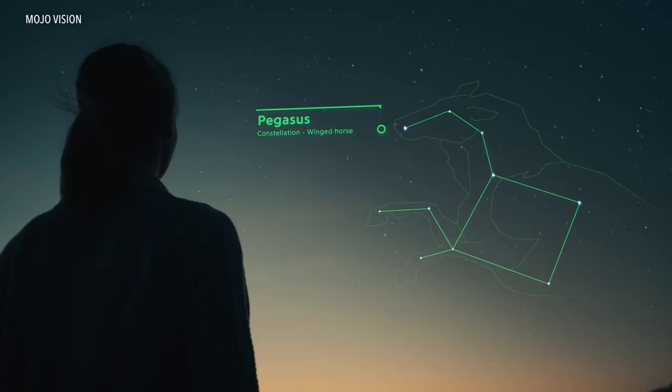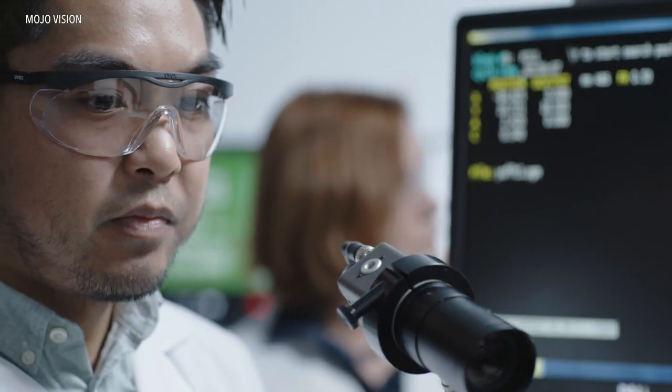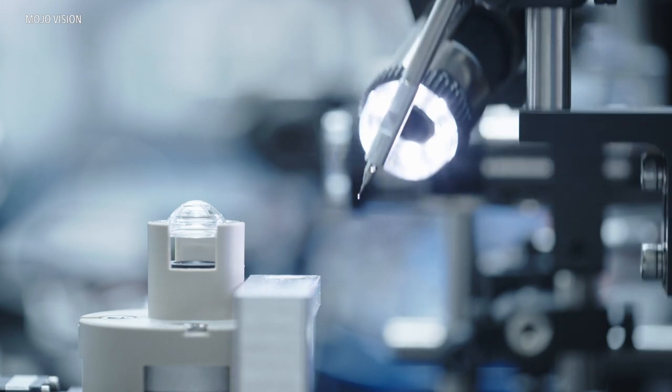You can walk around with a heads-up display 24-7 in your eyes. It may seem like a far-off concept, but engineers at startups are already developing smart lenses that marry augmented reality with everyday contact lenses.